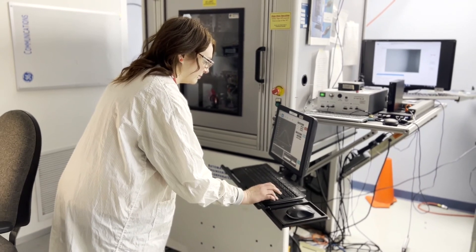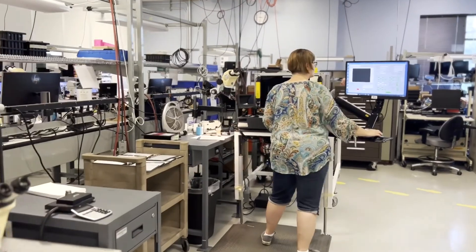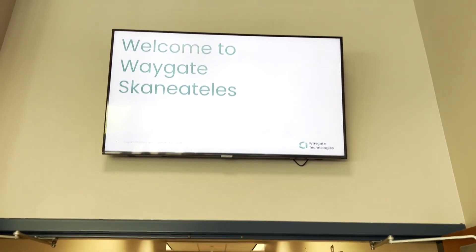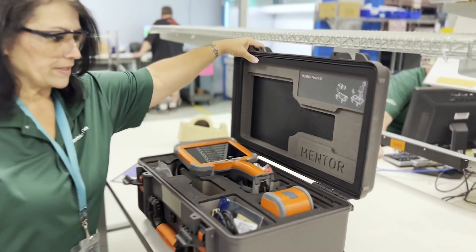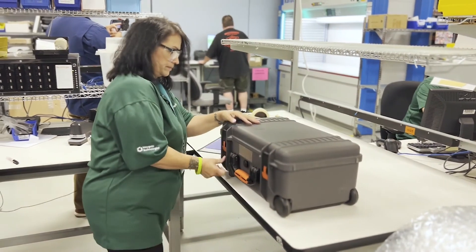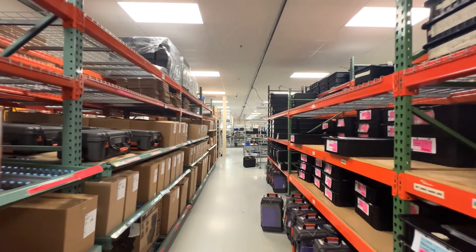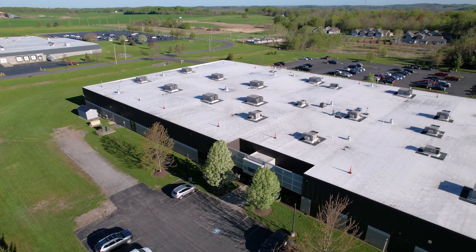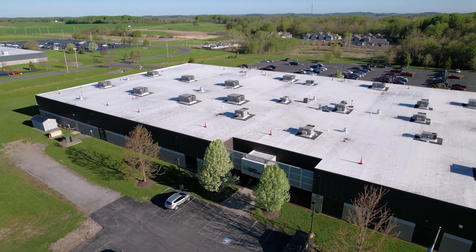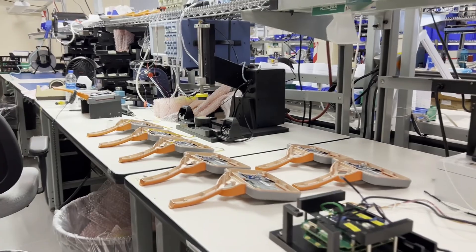Investing for growth is one of Baker Hughes' three strategic pillars, and we have done just that at the WayGate Technologies facility in Skinny Atlas to maintain our position as the world leader in the NDT market. In recent years, we have strategically invested our CapEx budget to drive quality improvement, process efficiency, inventory management, and deliver greater value to our customers.